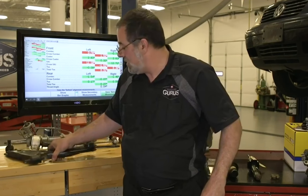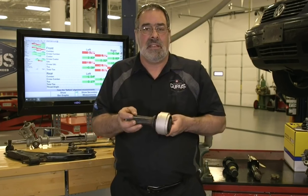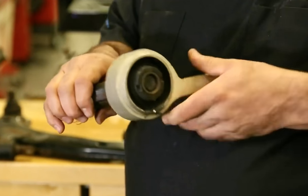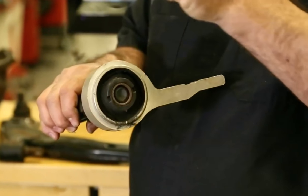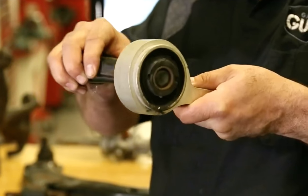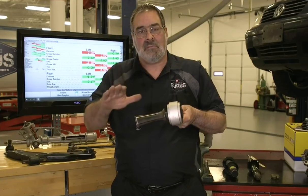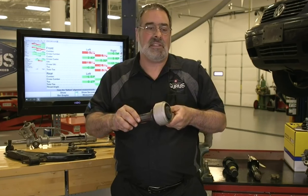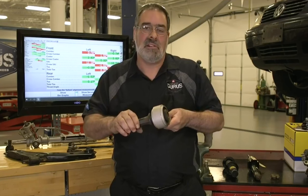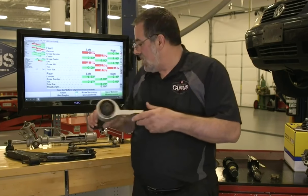Here's another example of control arm failure — the complaint was a loud popping noise on braking. Every time this vehicle braked at low speed, the wheel would jump about two inches back and forth inside the wheel well. The bushing is almost completely torn away, causing the control arm to jump back and forth on brake forces. This can not only create noise, but sometimes a brake pull as well, because as the control arm changes position dramatically, it's changing caster, which affects a pull condition.